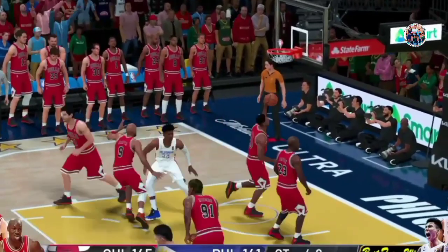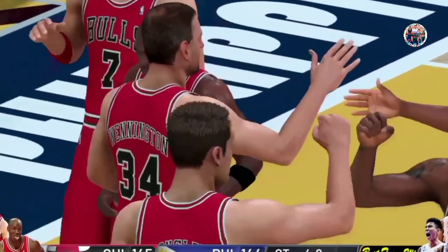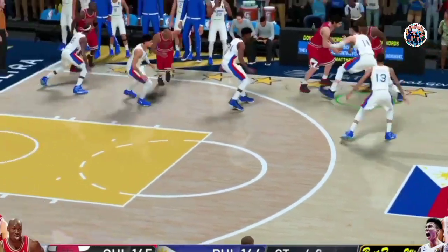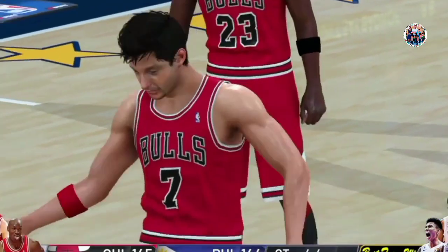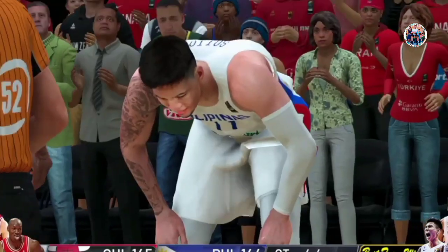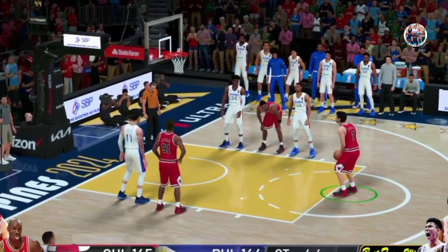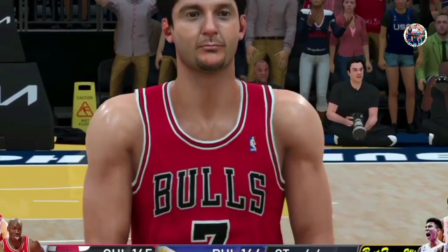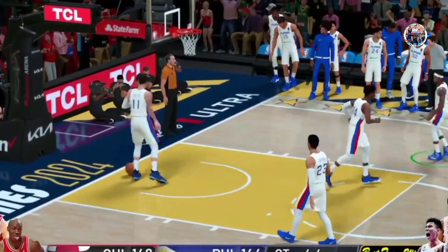Takes the three — and it's good! What a sensational bucket — that brings it within one. Timeout called — Chicago decides to talk it over. They're leading by one. And here are the Bulls now. There's the intentional foul — no choice but to stop the clock here. At the line for the Bulls — Tony Kukoc, two shots. And that hurts as he doesn't get the first one to fall. And he ends up making the second. And that'll put him up two.